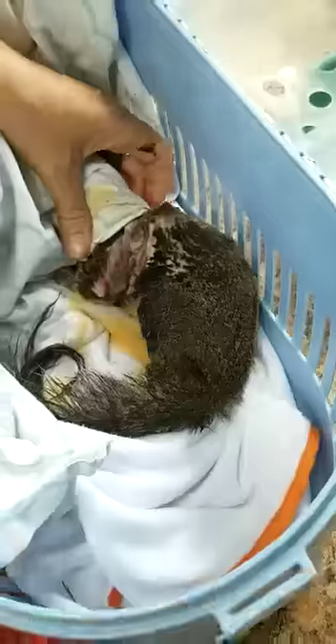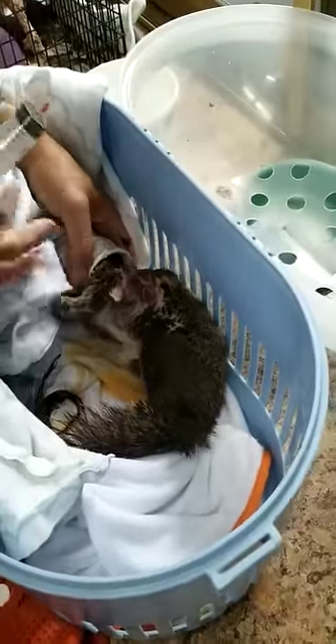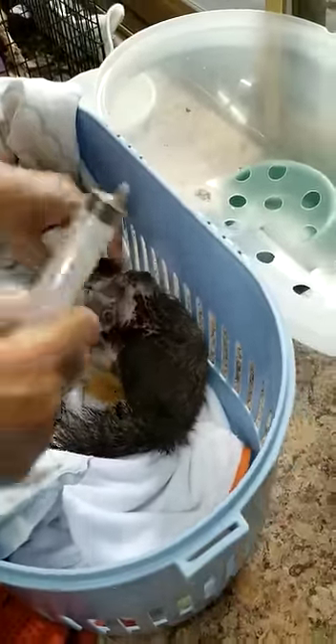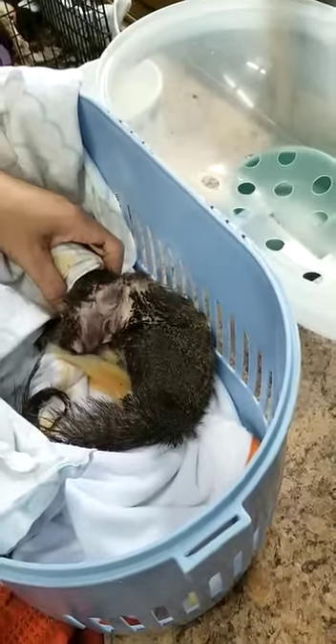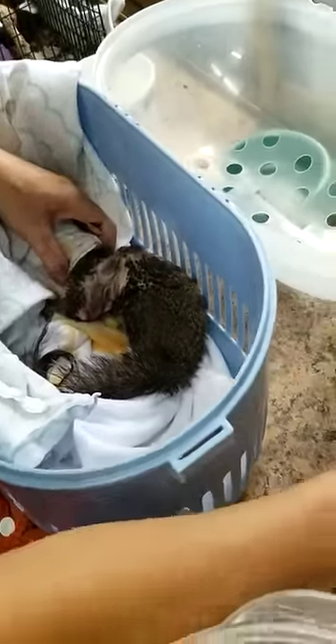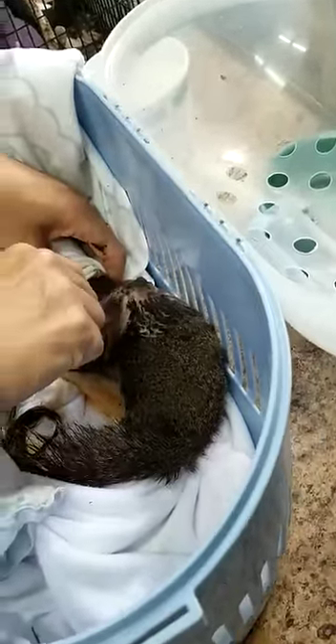Okay guys, flush these out — get some betadine, get some antibiotics in case there's a little bit of residual in there. You put the thing in there and flood it, give it a good flush out so it's nice and clean. We don't want any infection to start.